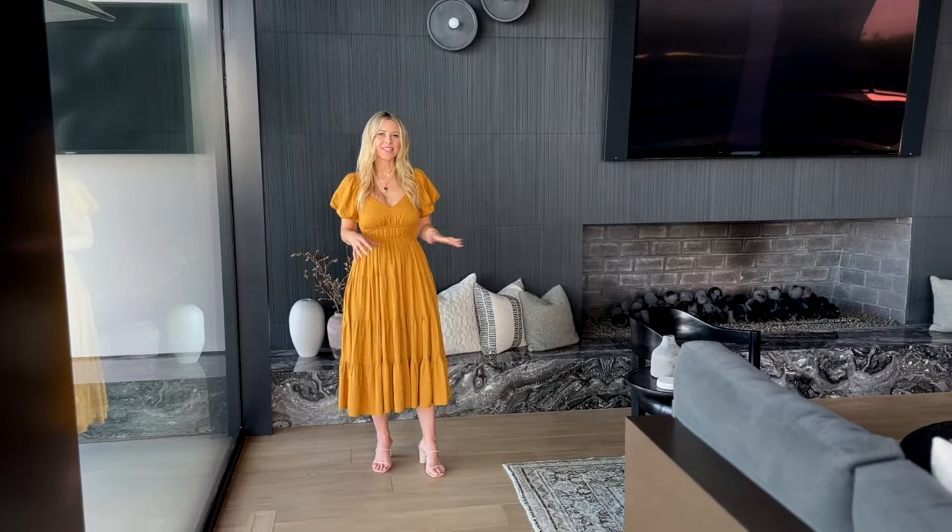We went with a dark tile, and I love that it really gives a lot of moodiness and darkness to the space, but it also gives a lot of movement and texture with the Rita detailing.